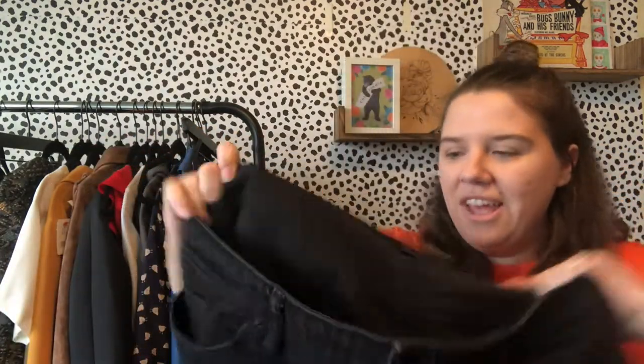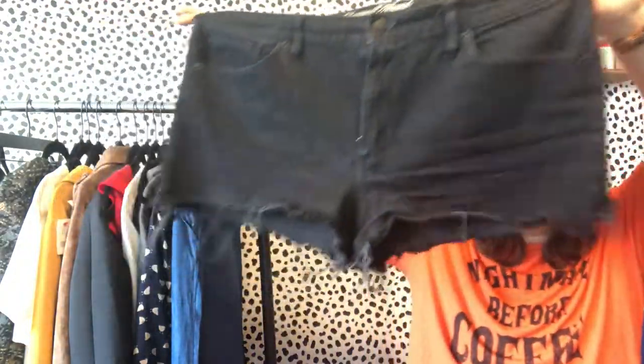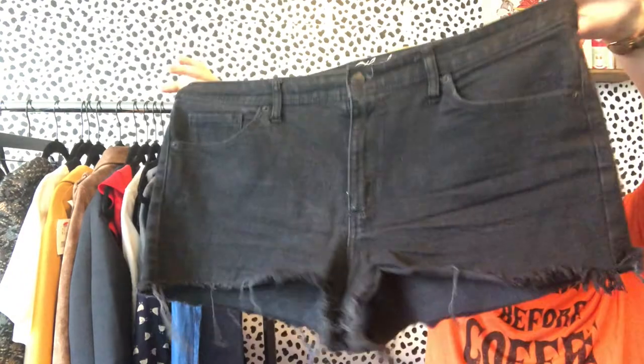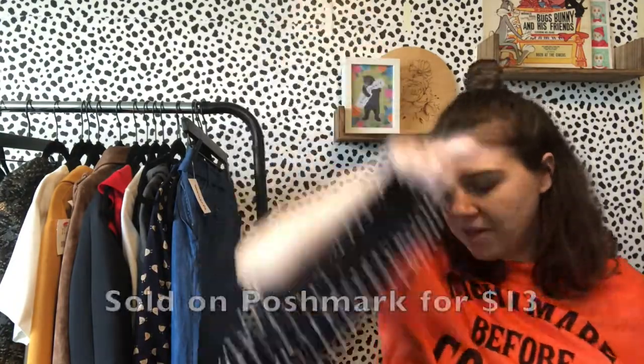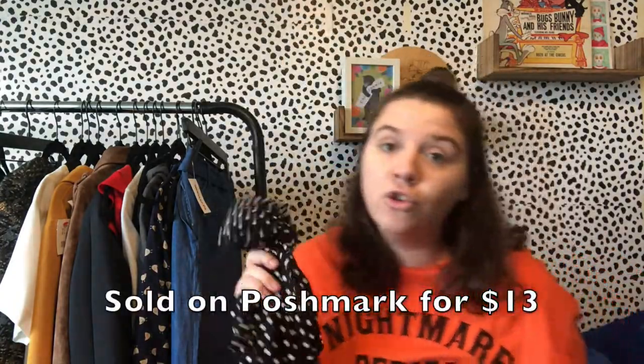This is Universal Threads, which is a Target brand, size 16 plus — black shorts. Black shorts are a great transitional piece into fall because you can wear them with tights, especially if you're in a state that's still really hot like the south. This is another Nasty Gal — size 2 wrap top, just a straight sleeve with cute polka dots. Love polka dots. Nasty Gal's stuff on their website is sometimes crazy expensive.